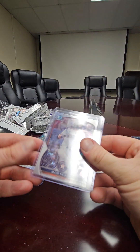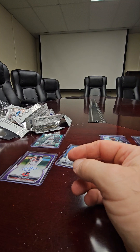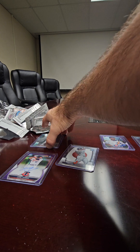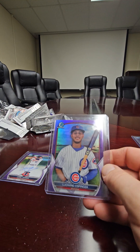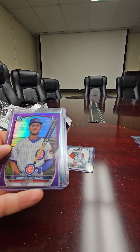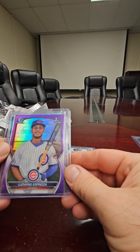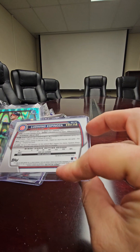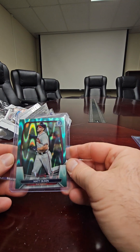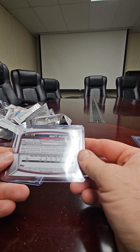We got a shimmer — Jacob Melton is our shimmer. We got a purple first bowman: Ludwig Espinoza. That one's numbered 90 out of 250.